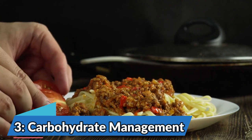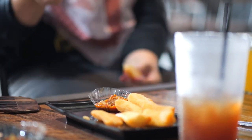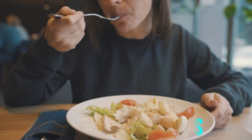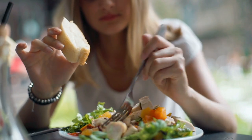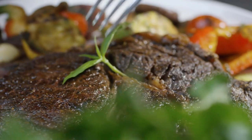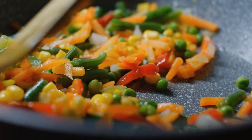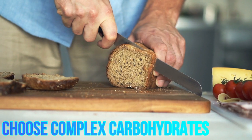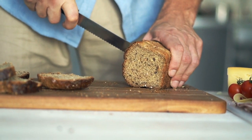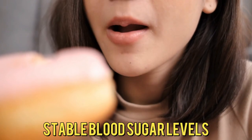Number 3: Carbohydrate Management. Monitor your carbohydrate intake and choose complex carbohydrates like whole grains over simple sugars — counting carbs can help you maintain better control over your blood sugar levels. Be aware of the carbohydrate content in foods you eat, as carbohydrates have the most direct impact on blood sugar. Many packaged foods have nutrition labels listing total carbohydrates per serving. Opt for complex carbohydrates such as whole grains, legumes, and starchy vegetables, which contain more fiber and slow down digestion and absorption of sugars, leading to more stable blood sugar levels.